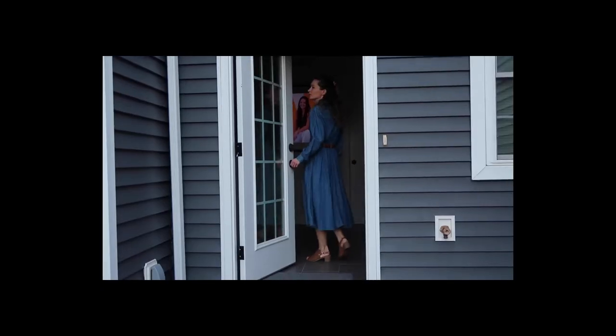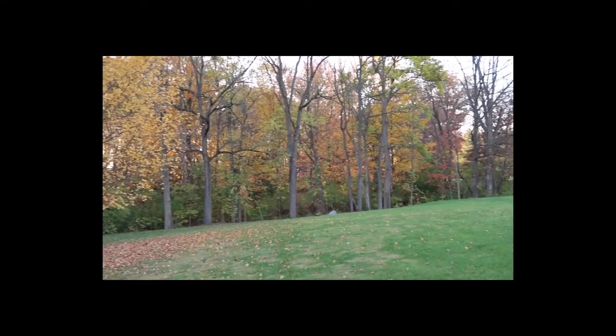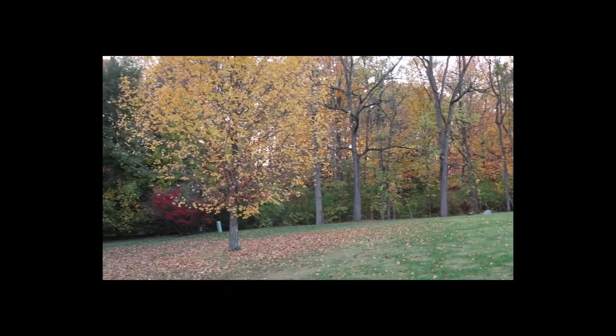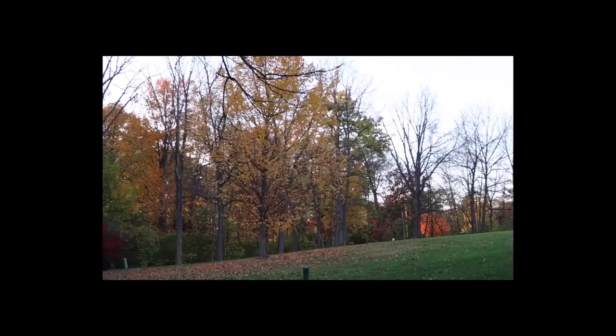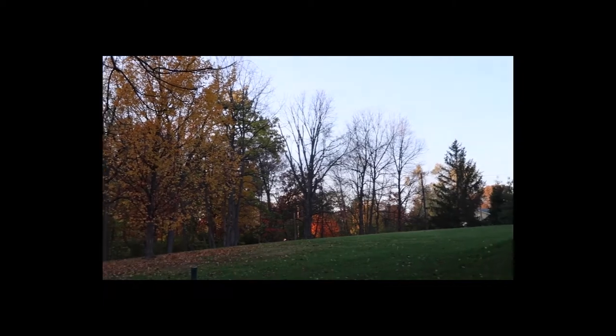My studio is based in my home and I have a separate entrance where clients can enter. I also have a door out of the back of my studio that we can access to the backyard area. In the backyard, as you walk out the back, it's kind of a wide open space which makes for a great backdrop — even if you don't have much surrounding you, you kind of have an open field look.